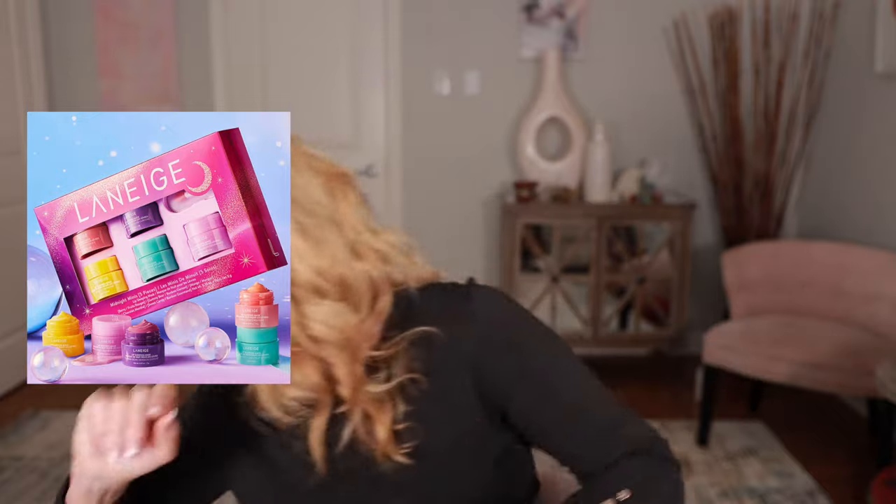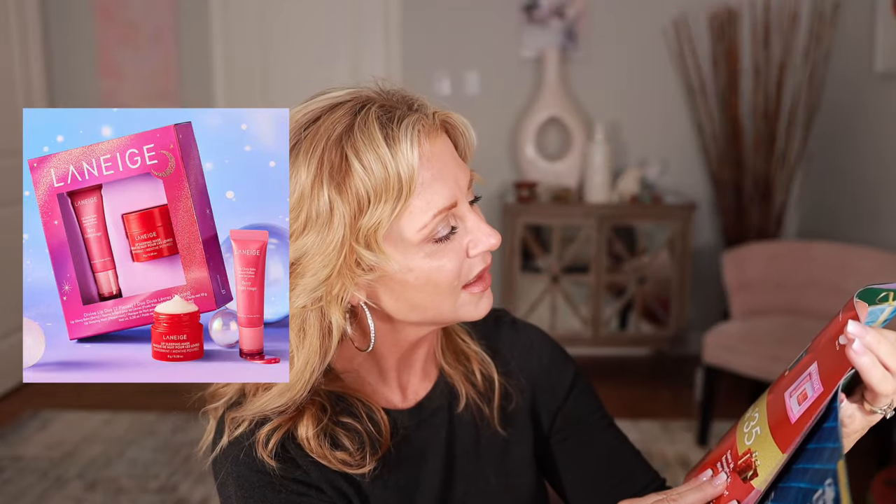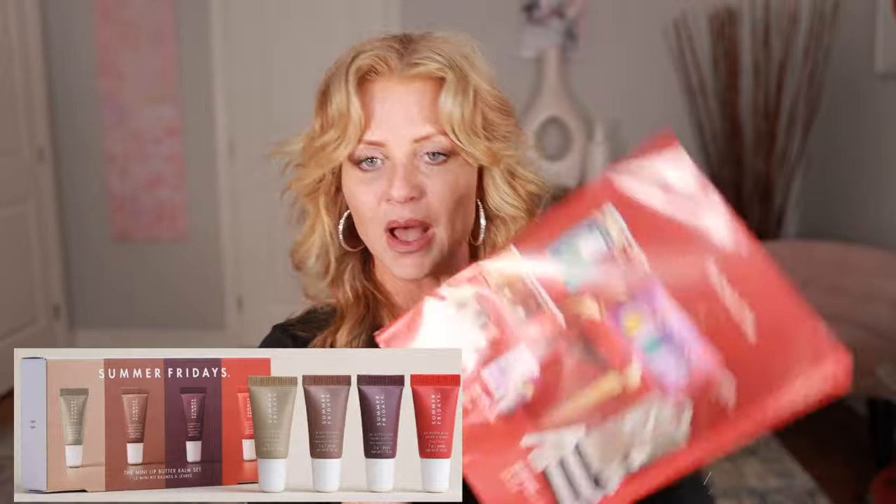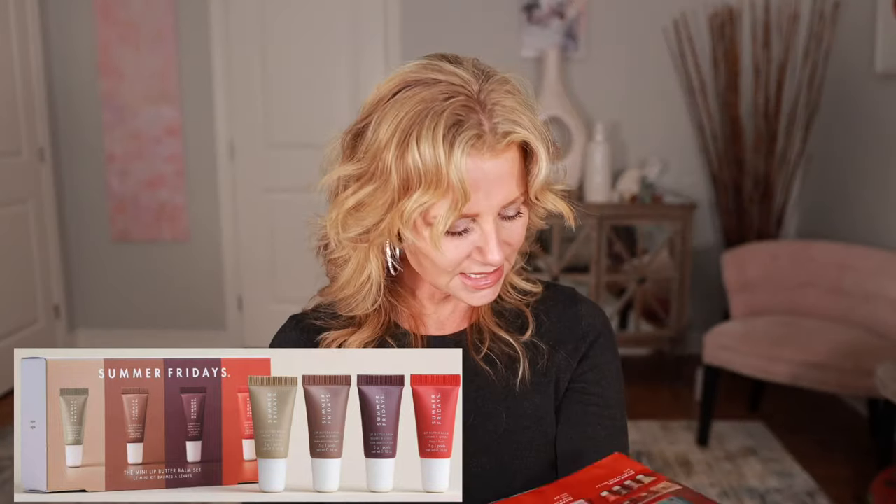Another skincare product I love is the Ilia Lip Wrap Reviving Balm — I'm almost out. And I love my Laneige Sleeping Mask; I got this little one in a Christmas kit last year. I bought a kit for all of my girls and they love it. I've got a sleeping lip mask in every pocket — it actually stays on the lips throughout the night. I do have a Laneige lip kit on sale, regularly $34 Canadian and now $28. I'd also like to try the Summer Fridays Mini Lip Butter Balm Set.